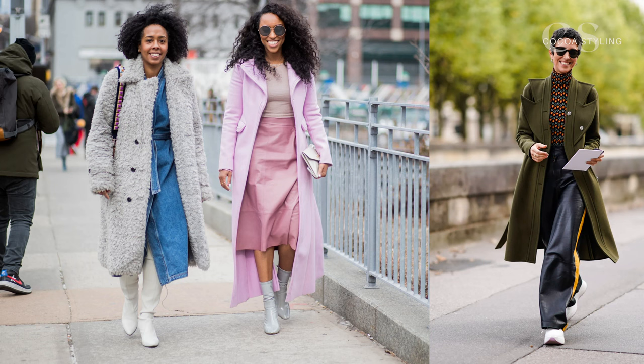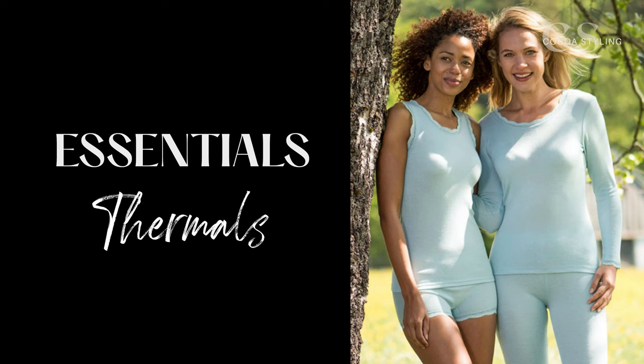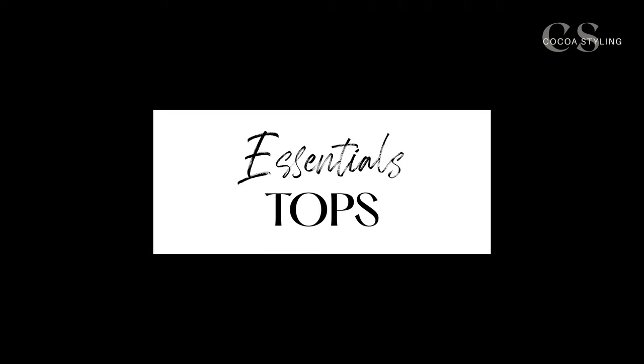The first essential on the list, depending on where you are, is thermal undergarments. There is a variety of options — it's not just the crew neck and some sort of leggings. There are shorts, tank tops, bodysuits, and even fleece-lined tights if you prefer that.